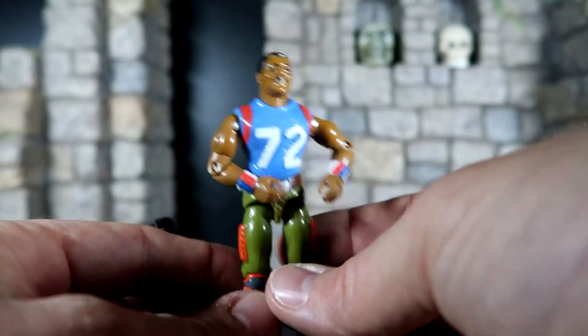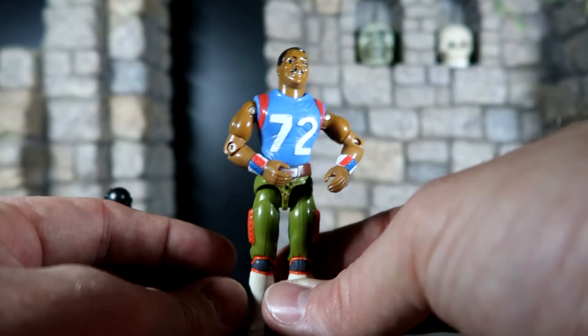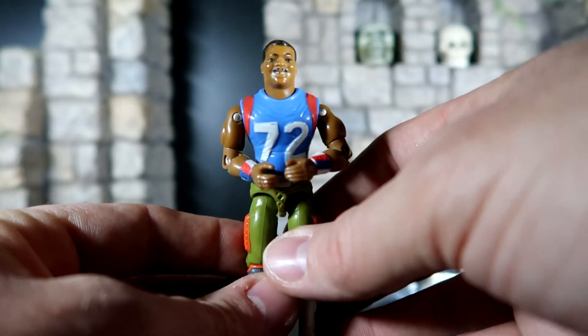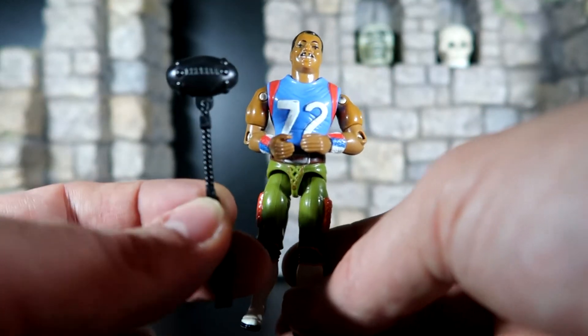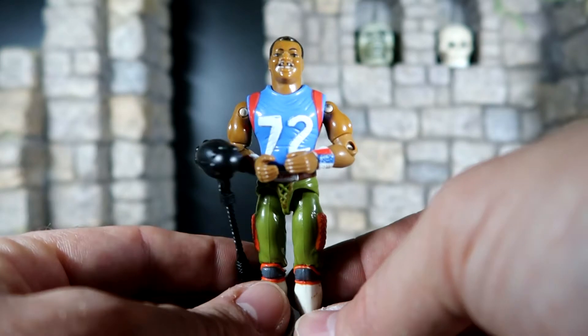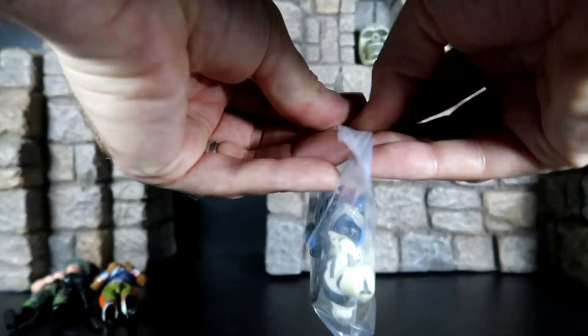Next up is The Fridge. That's right — they made a GI Joe figure out of Refrigerator Perry. You guys remember him, he was on the Bears many moons ago and was a very, very good lineman. He comes with this interesting football mallet or club. He's from Series 6 that came out in 1987, and I believe he was a mail-order figure.